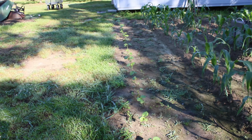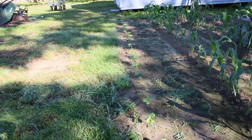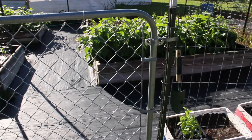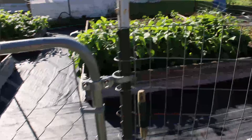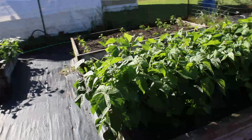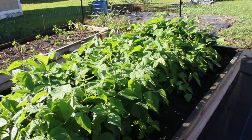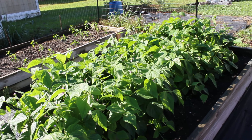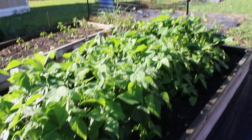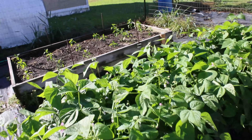We came through the other day and thinned out the okra because my husband plants three or four seeds in each hole, so we came through and thinned everything out. All right, let's step into the garden and look at these green beans — look how big the plants are!